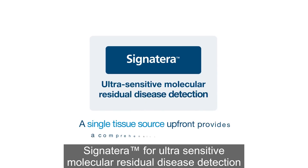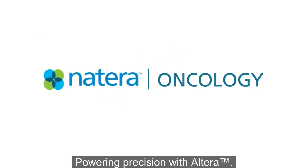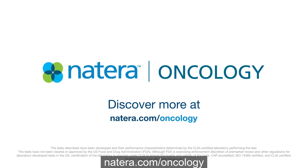Signatera for ultra-sensitive molecular residual disease detection and Altera for tumor genomic profiling. Powering precision with Altera. Discover more at Natera.com/oncology.